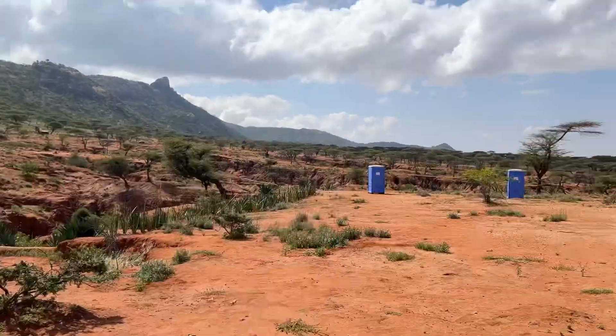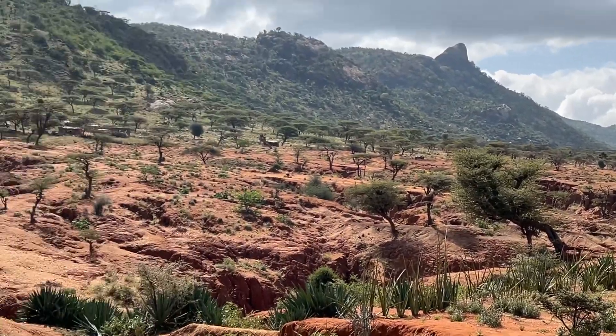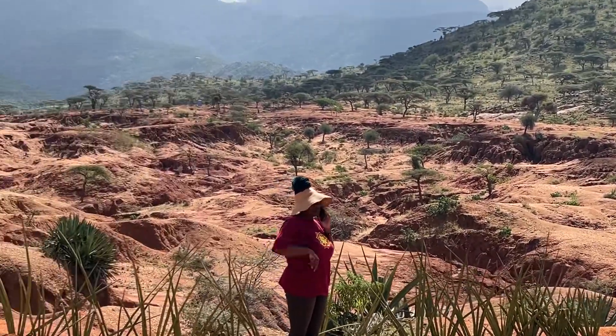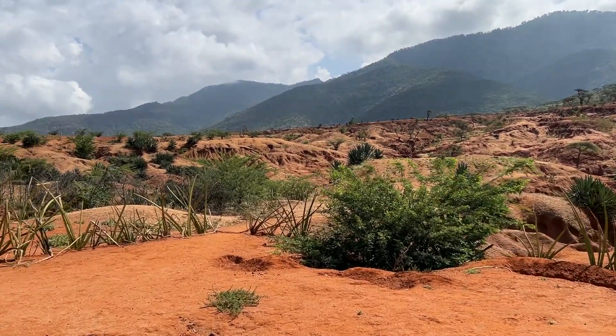Hey there, it's Natalie Topa and I'm here in Samburu in Kenya during our ecosystem restoration boot camp with the community. I just want to show the massive level of degradation and gully formation.